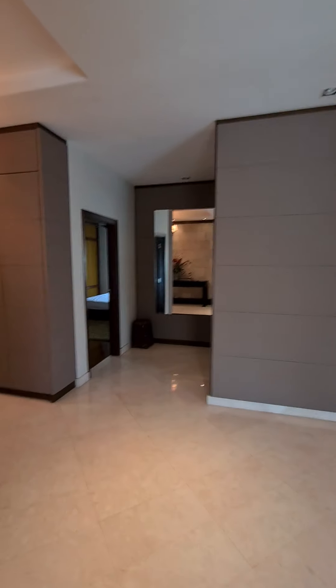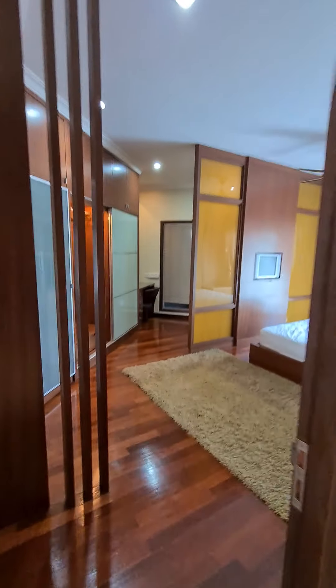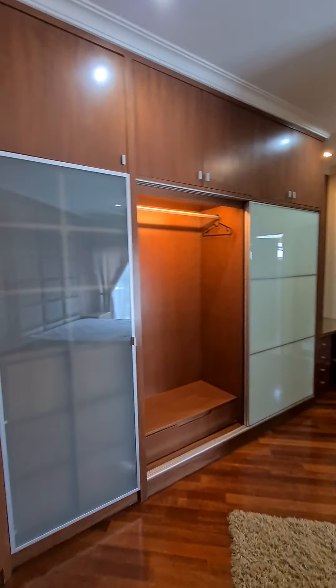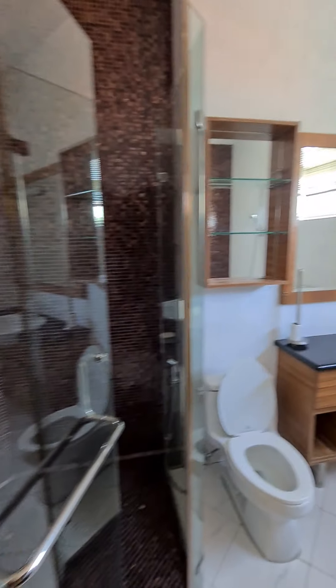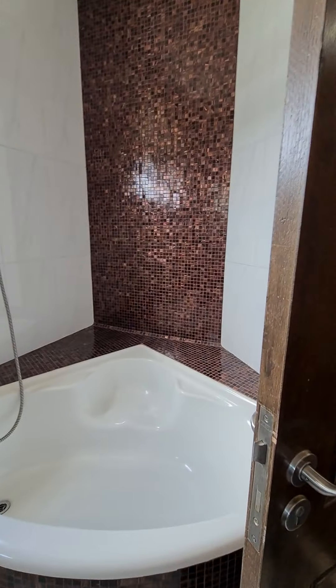All three rooms are tucked on this side. We are now entering the master bedroom. This is the master bedroom — it comes with a long bath.